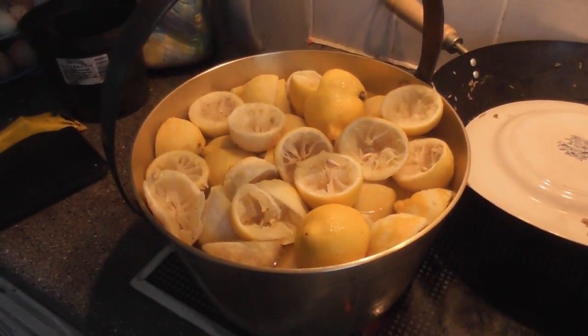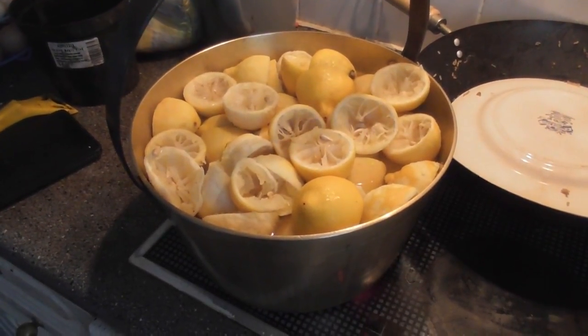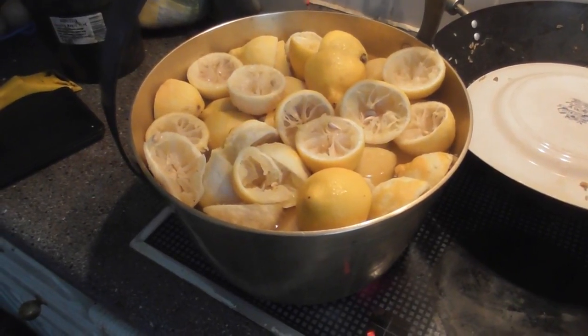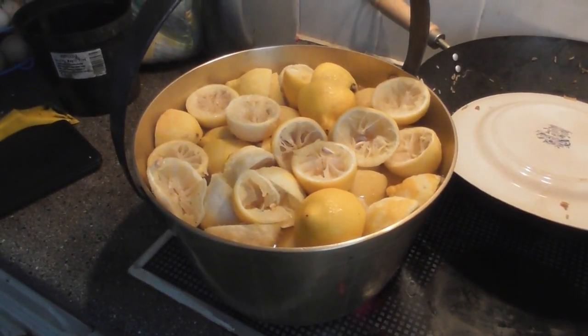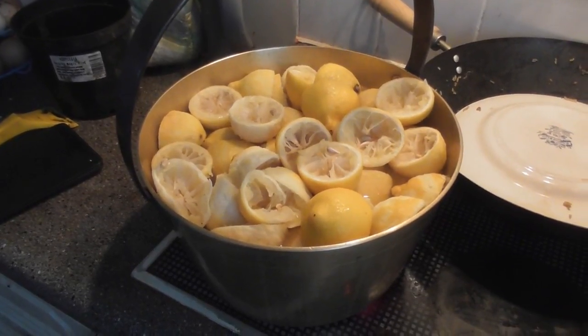It's eight o'clock in the evening and, as you can see, we have another pan on the cooker. This is the lemon peel that was left over from making the lemon curd, so we are boiling it up to make lemon marmalade. But this won't be ready for tomorrow, so it's just one to go into store.